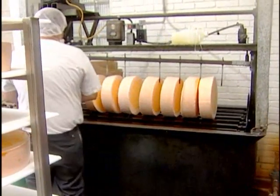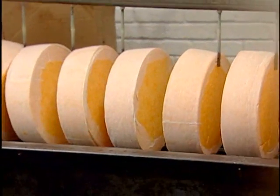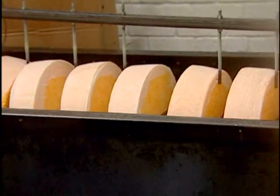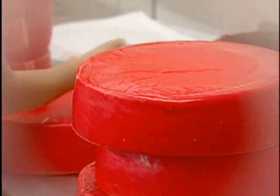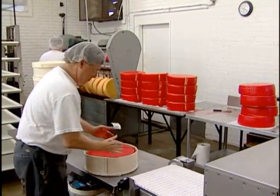After the cheese has been made and aged for a couple of days, it's waxed. Depending on what the customer wants, it's waxed in red wax, black wax, or clear wax. Then it's put in either a cardboard box or a wood box.